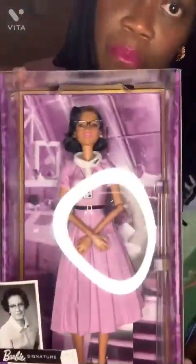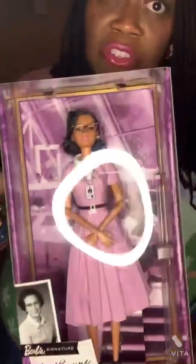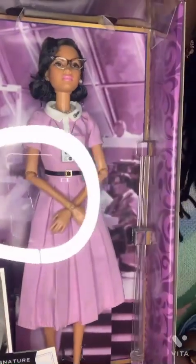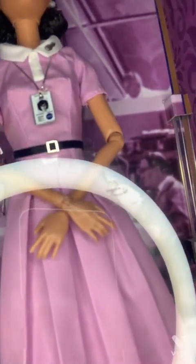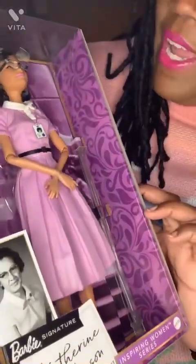The last doll in the Inspiring Women series is the Katherine Johnson doll. This was the most expensive doll I have — she was $118. Katherine Johnson, if you've ever seen the movie Hidden Figures, she was one of the characters. She was a physicist as well as a mathematician who worked for NASA. I love the details on this doll — you can even see her NASA badge. She's got cat eye glasses, a retro dress, black heels, a rocket ship collar pin sticker, and a pearl necklace and pearl earrings.